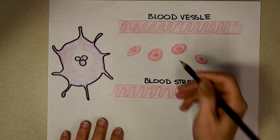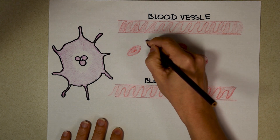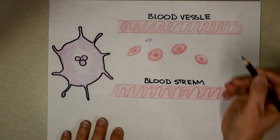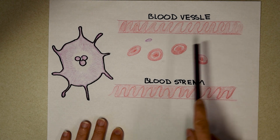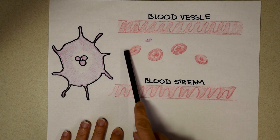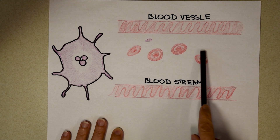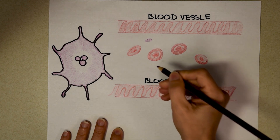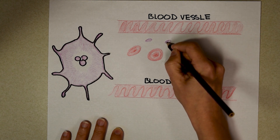To understand thrombocytopenia, you need to know how platelets work in your body normally. I'm going to draw platelets in this purple color. And I want you to notice that we're in a blood vessel. Inside your blood vessels are red blood cells floating along your bloodstream — but they're not alone. They actually have hundreds of different things with them, including these purple platelets.